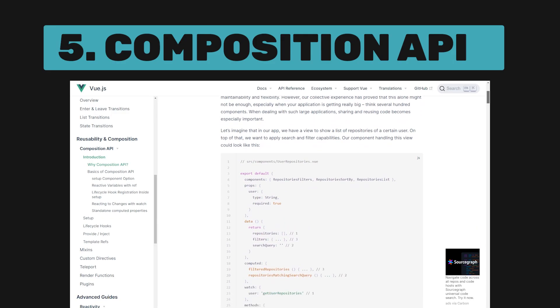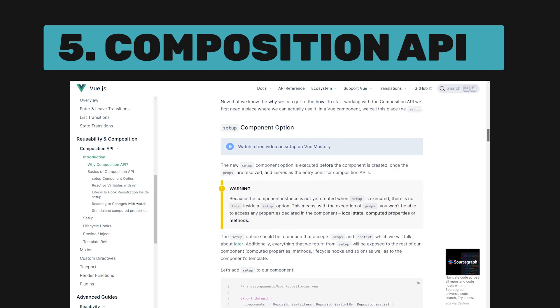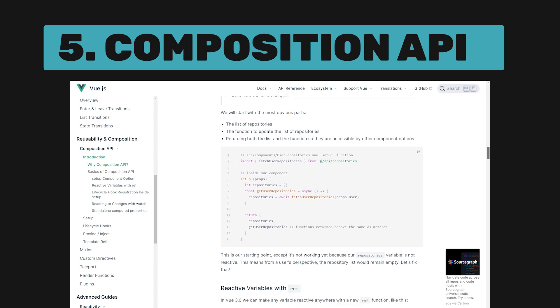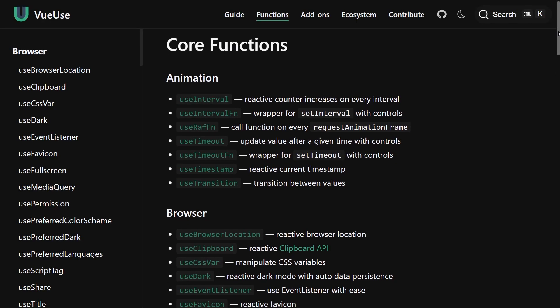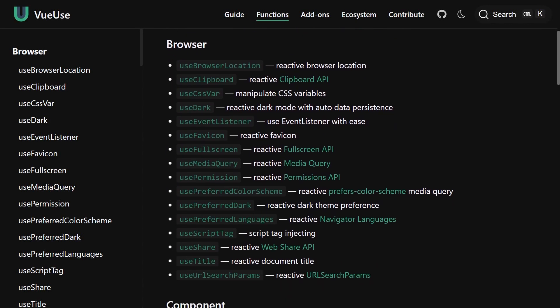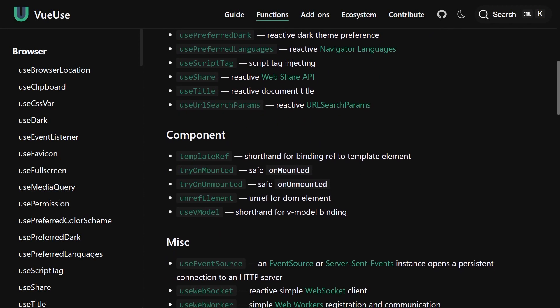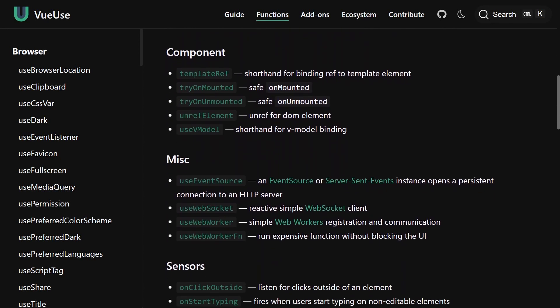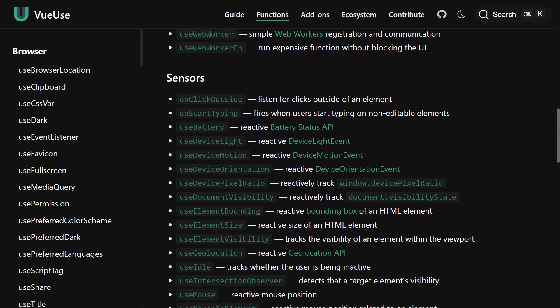Vue 3 also offers the Composition API, a new way to interact with Vue's reactivity system. It provides some major benefits over the Options API. First, it allows us to extract common use cases into reusable functions and then call them in different components. A nice example of this is the VueUse library, which provides common composition functions you would need when building any type of application.